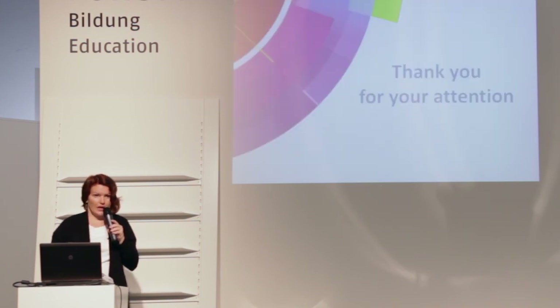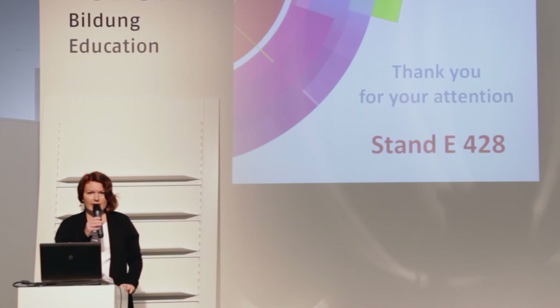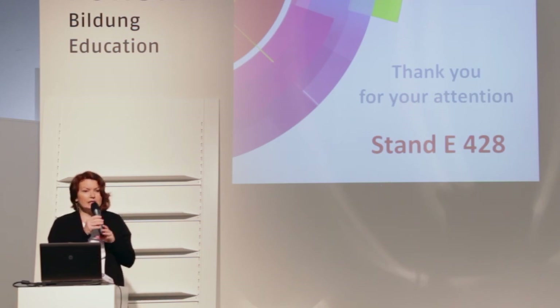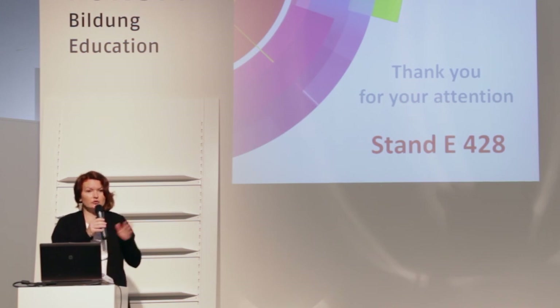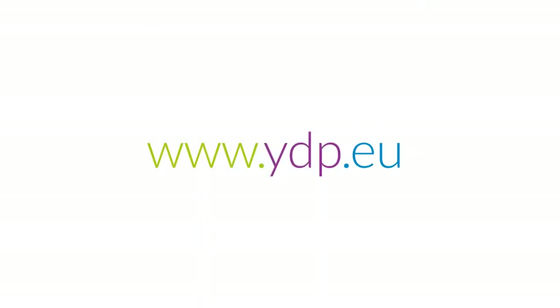If you have any questions or would like to see the mobile comprehensive curriculum actually working, we have many tablets on our stand with the comprehensive curriculum loaded onto them — so you can play with it and see how it works. Our stand is right across here at E428. And please, if you provide me your business cards, I will make sure to send you a link to this presentation with additional research. Thank you very much for your attention.